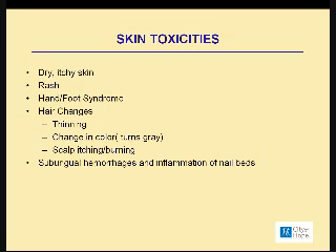Other skin toxicities include changes in your hair — thinning. Although patients will not completely lose their hair, we definitely see some thinning. There can also be a change in color — you lose pigment, so your hair becomes gray — as well as scalp itching or burning. Sometimes we see subungual hemorrhages and inflammation of the nail beds, which look like brown specks underneath your nail. They're quite harmless and not painful, but these are changes you may see in your skin.